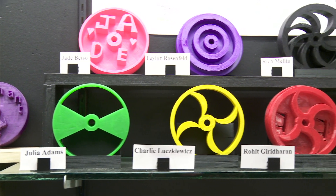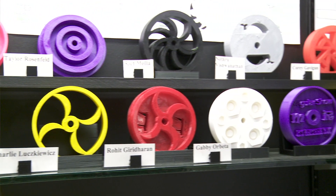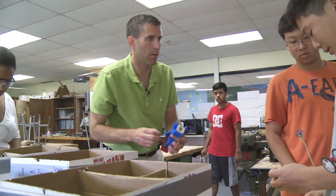They were designing the car and building the car. Now they're designing the wheels and building the wheels. For what I do in here, I talk about form and function. You want to make something fast? We're dealing with function.